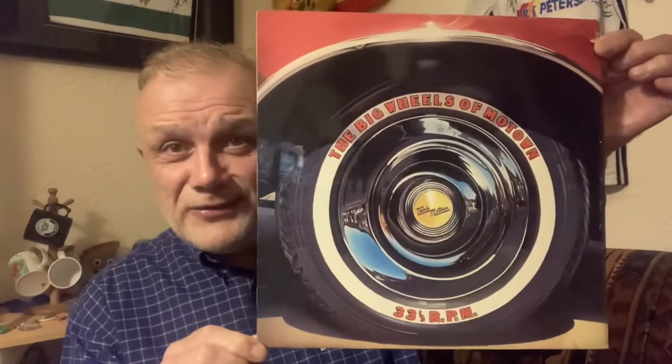My oldest daughter sent me an image the other day on my phone — it was this. She was in a charity shop and said, 'Dad, have you got that album in your collection?' I said no, I haven't. So she bought it for me for two pounds. The interesting thing is that on the back, because it's obviously an old album, there is the original sticker and it was three pounds twenty.